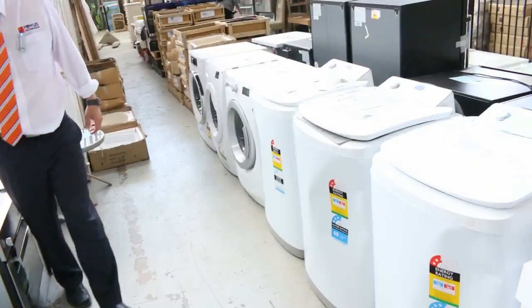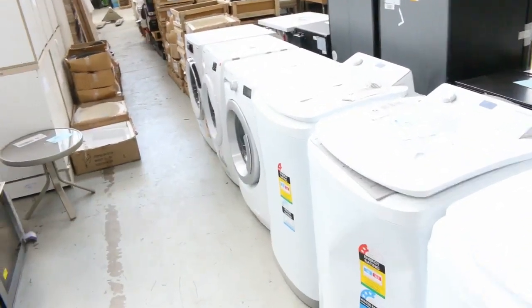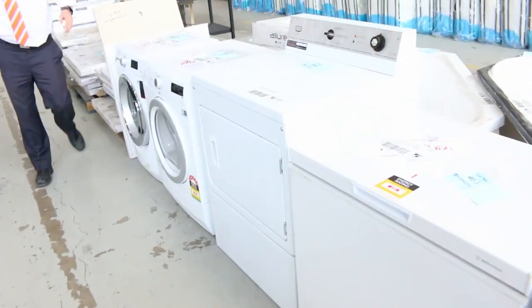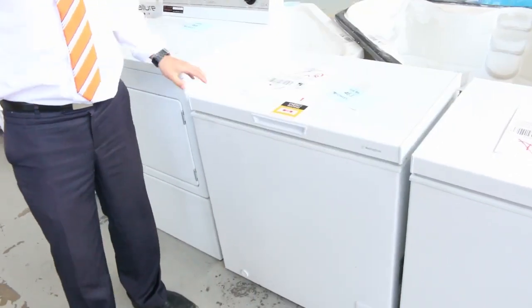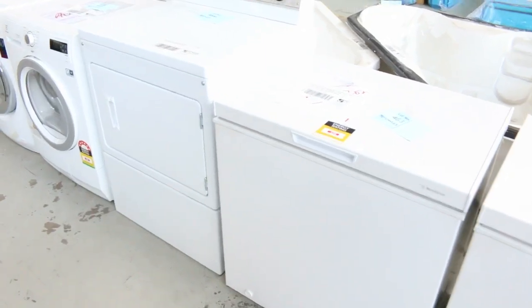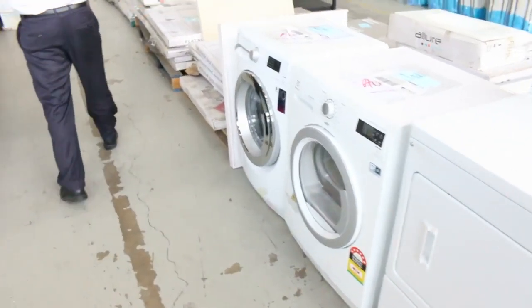Lovely Electrolux, Simpson, a bit of Whirlpool there — we've got top load washing machines, we've got dryers, we've got beautiful dishwashers. It's a really big appliance auction this week. Just have a look at these as well — this is a 140 liter chest freezer, I'm guessing about that mid-100s mark with a six month in-home warranty. So really good buying on all those appliances.